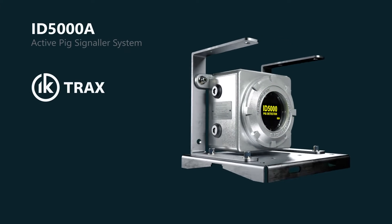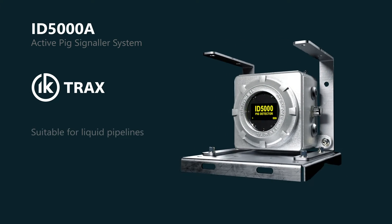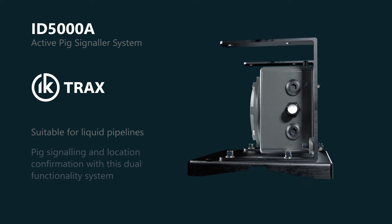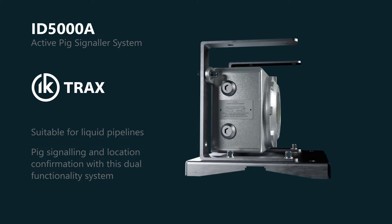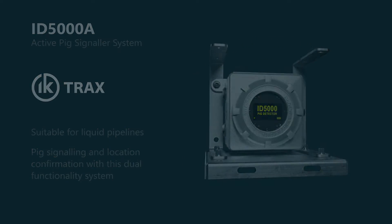IK-Trax's range of ultrasonic active signalers detect and locate pigs in liquid pipelines, removing any uncertainty over pig passage, allowing operations to continue on schedule.